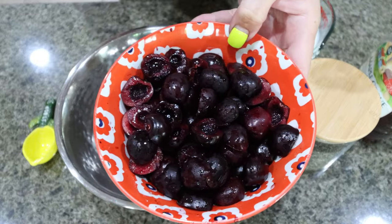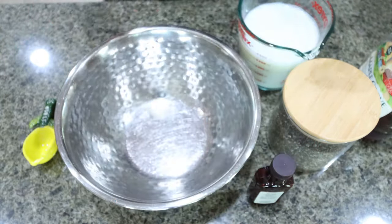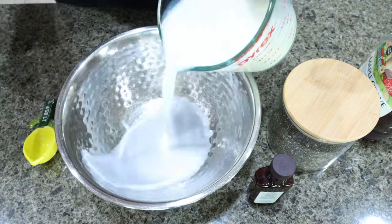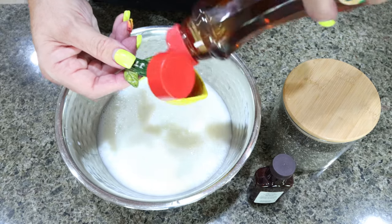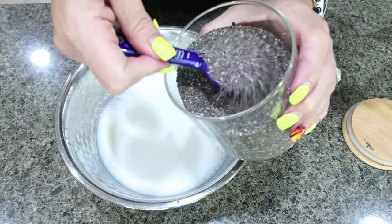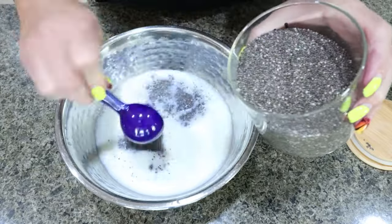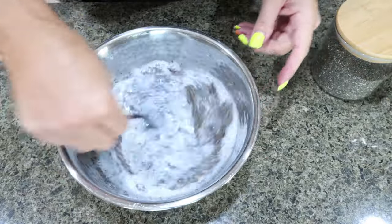I went ahead and halved my cherries and pitted them — here's the aftermath. I have cherry-colored fingers, but this is two cups total. We're going to put together the chia pudding portion first, then get that into the fridge and make the cherry compote. So in a bowl, you're going to add two cups of milk of your choice, one tablespoon of sugar-free maple syrup, a dash of almond extract, and then six tablespoons of chia seeds. We're just going to whisk this together until mixed.